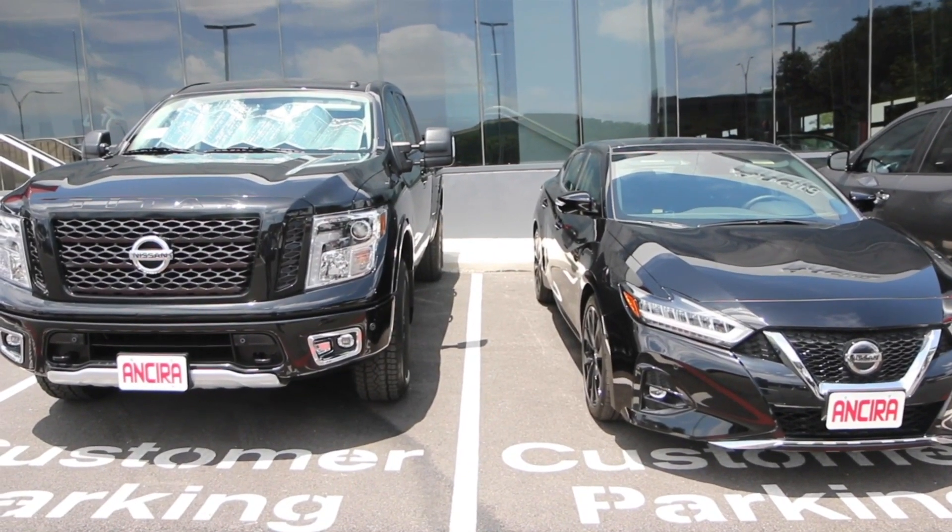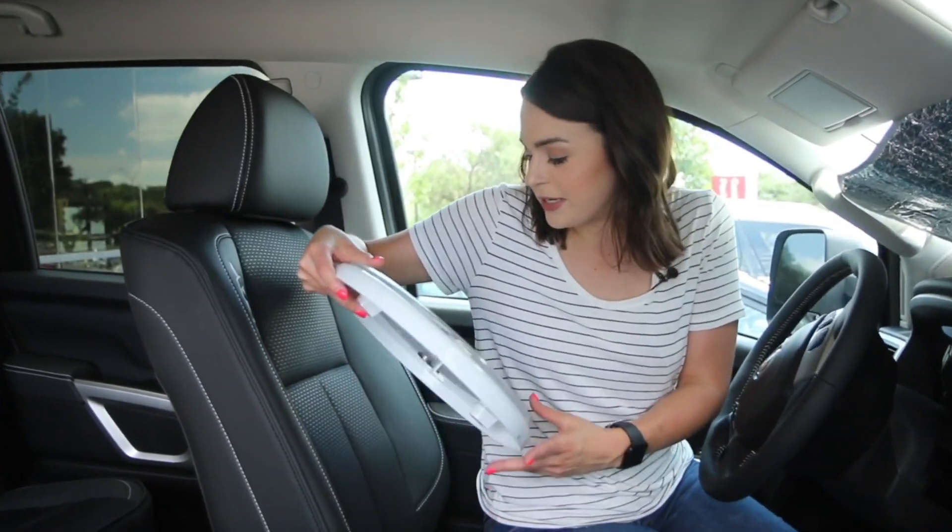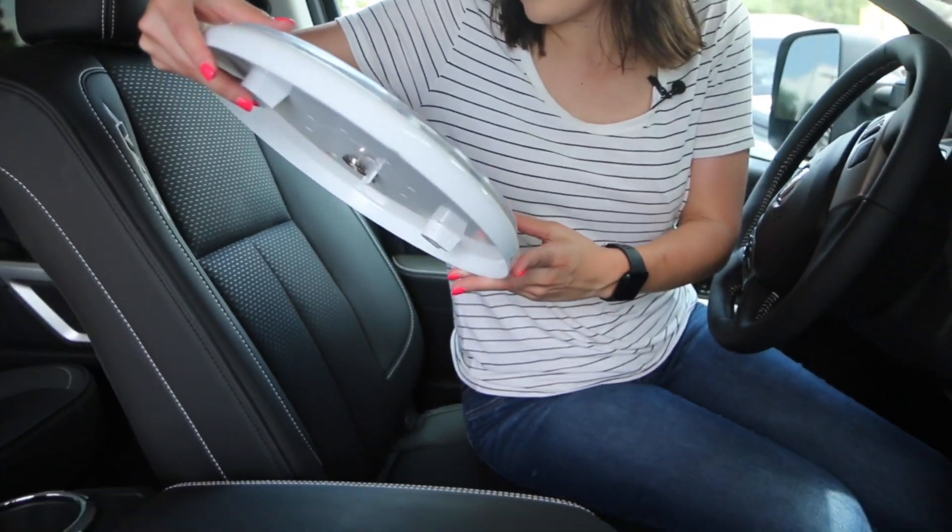We've had both thermometers in the front seat of each vehicle. This is the vehicle that had the sunshade, so let's see what we got. We're reading about 112 degrees.